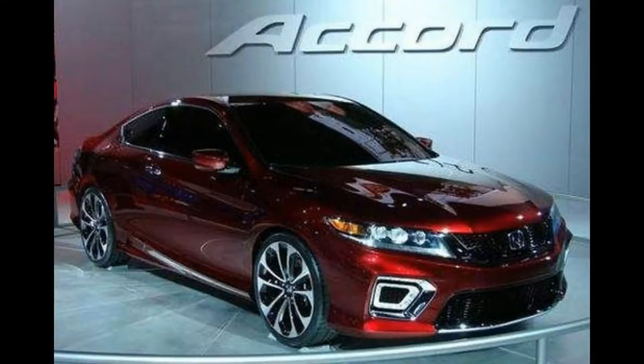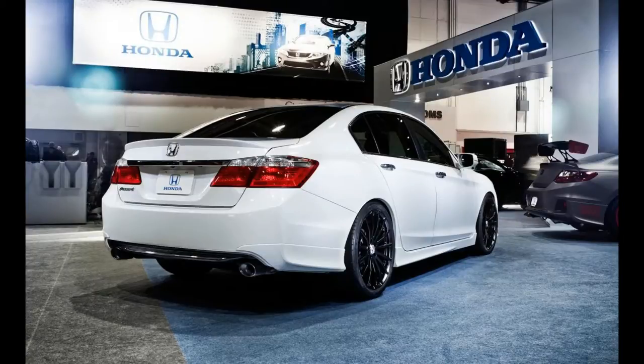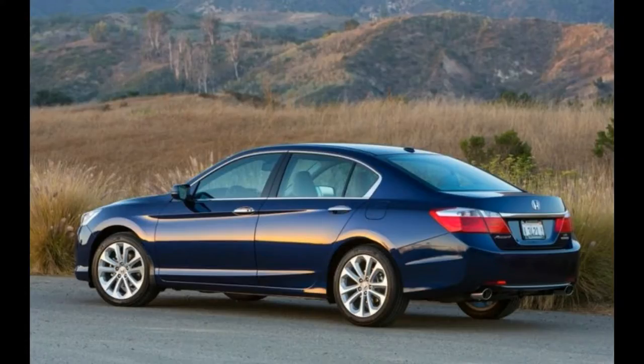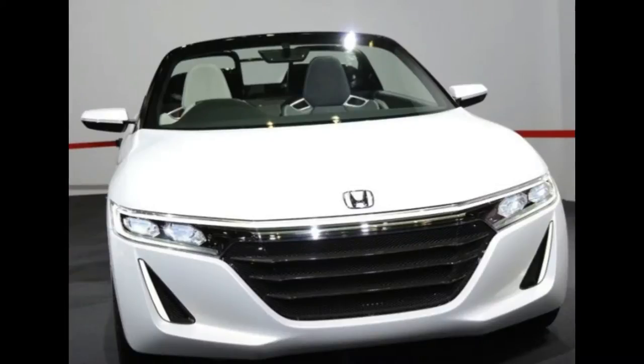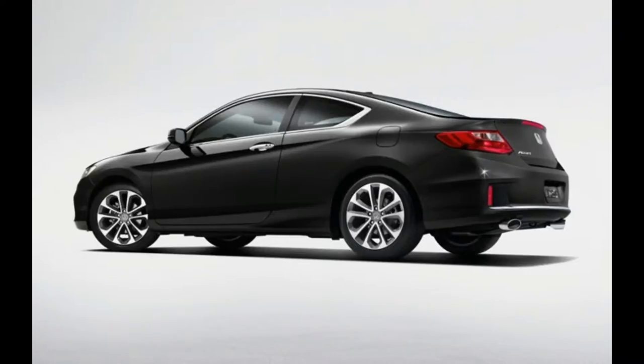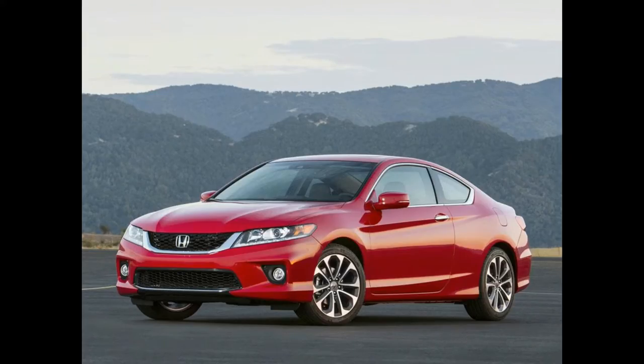The majority of 2015 Accords come with a 2.4-liter i4 producing 185 horsepower and 181 lb-ft of torque — 189 horsepower and 182 lb-ft in the Accord Sport — paired with a continuously variable transmission (CVT). A six-speed manual is available on four-cylinder Accord sedans and all Accord coupes. Fuel economy ranges from 24–34 mpg city to 27–36 mpg highway, depending on the transmission and body style.